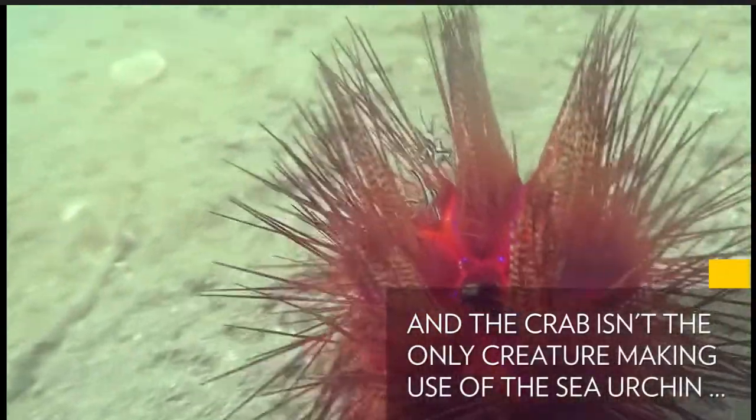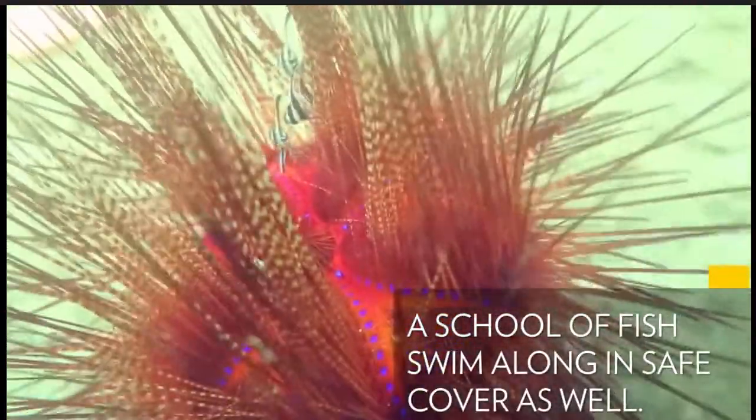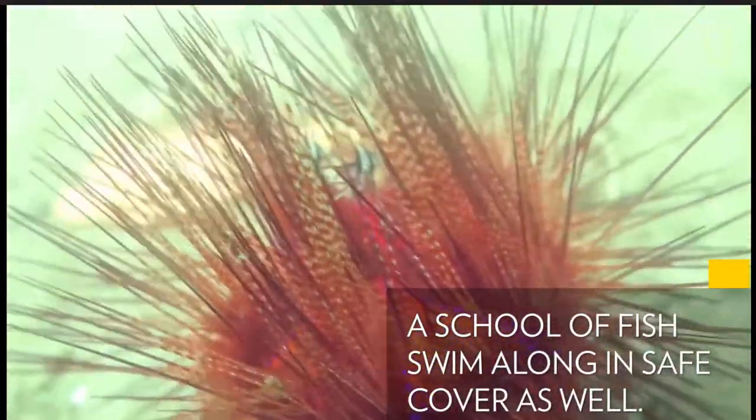And the crab isn't the only creature making use of the sea urchin. A school of fish swim along in safe cover as well.